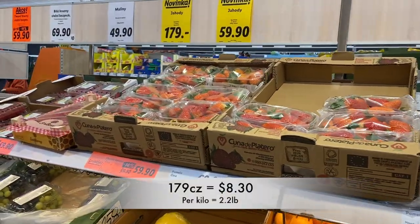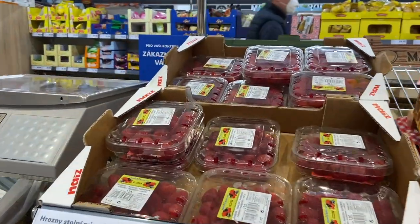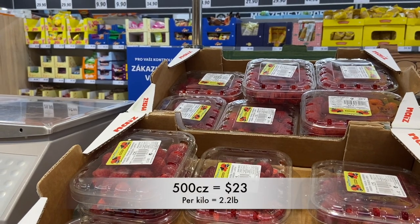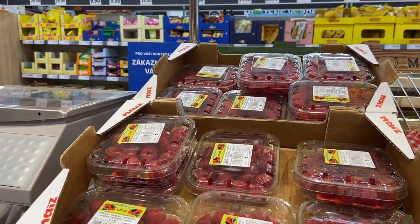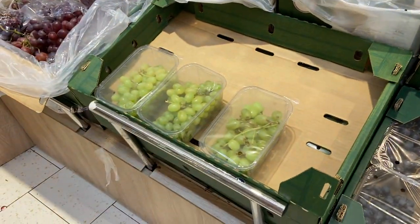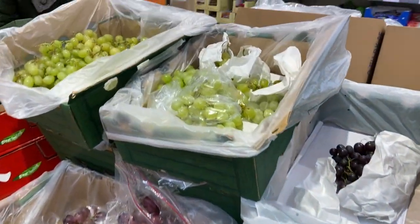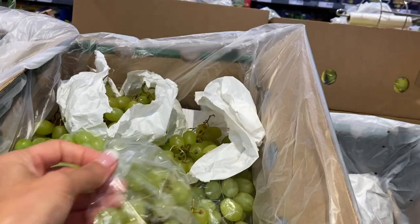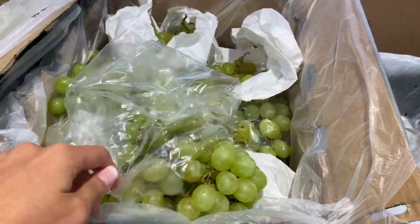Strawberries are 60 Czech crowns per kilo. Then raspberries are 50 per 100 grams — God's sake, that's a lot. Then there are some grapes. I might take some grapes — I accidentally knocked them out of the bag, but I might take some grapes.